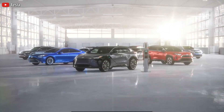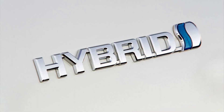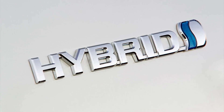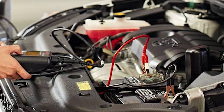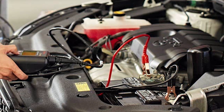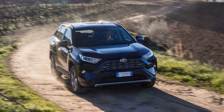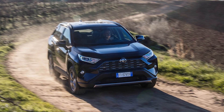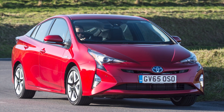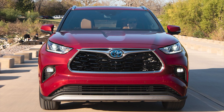Peter Nilsson from the TorqueNews Toyota reporting team writes that the Toyota Hybrid System, or THS for short, is the basis for all other hybrid powertrains on the market. With all the fuss about going electric, Toyota is still holding firm to its beloved hybrid technology. What is it about hybrid vehicles causing the world's largest car manufacturer to continue making them, and how are they making them better?